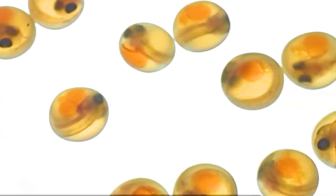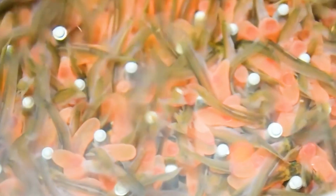After hatching, the young salmon — called alevins — carry a yolk sac that serves as their natural source of nutrition for the first few weeks of life. Once the yolk sac is depleted, the young salmon enter the fry stage and begin feeding on small, nutrient-rich pellets. They're raised in low-density freshwater tanks to reduce stress and optimize growth.